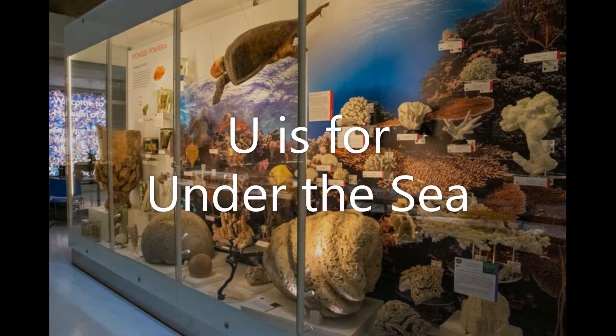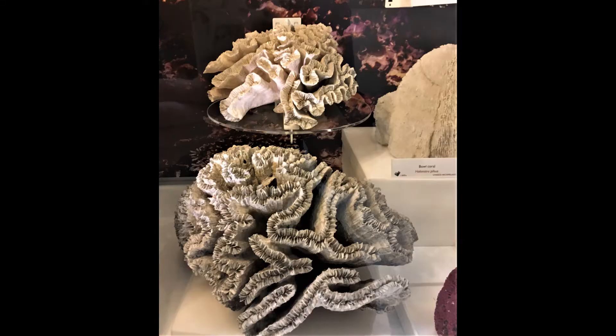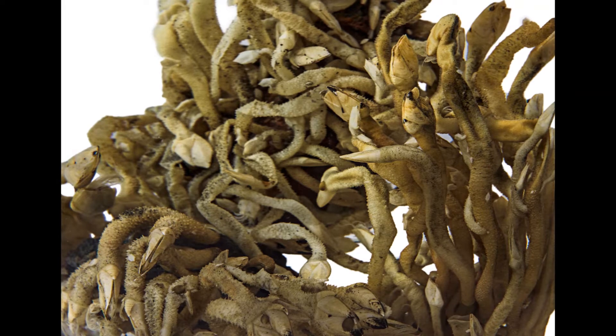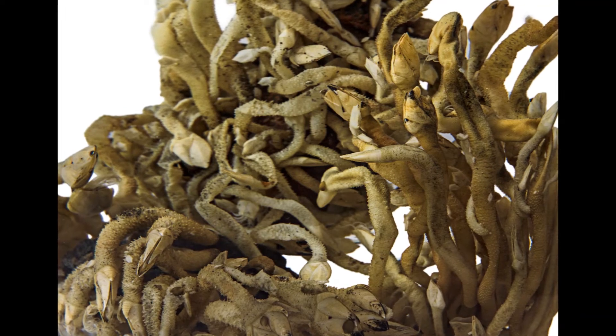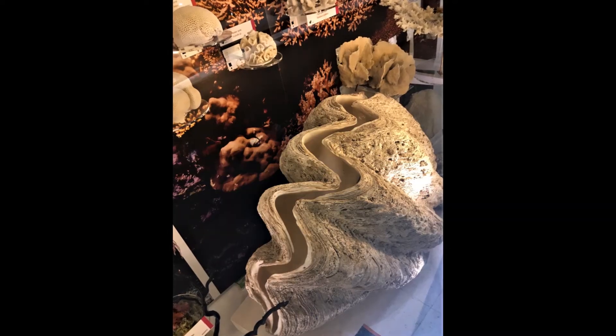U is for Under the Sea. We have lots of animals in the museum found under the sea, from corals that live in warm, shallow seas, to bizarre creatures like these stalked barnacles found in the deep sea near Antarctica. What's your favourite underwater creature?